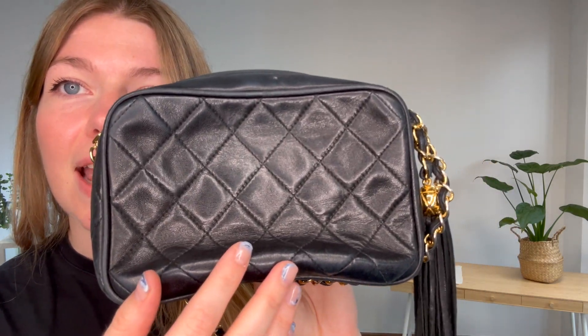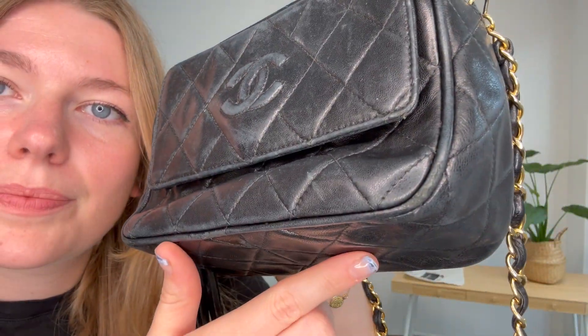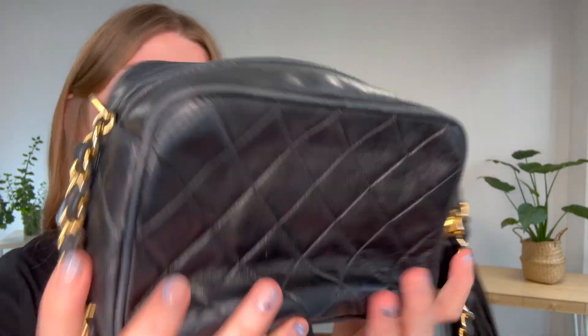I'll talk you through the condition. This is a vintage piece — it has been loved before, and you can tell, but it still looks incredible and has so much character. Exterior we have called fair. You can see the exterior is in a really lovely condition overall, but there are some signs of wear — some marking around the edges and throughout. The corners still look lovely, but on the front you can just see there's a little bit of wear to the double C's.